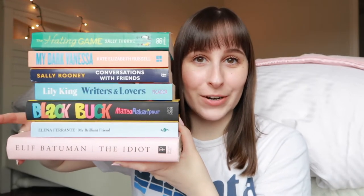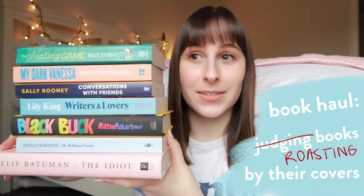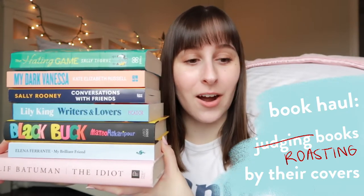We have a haul of some used books and also some books that are the UK covers, because today we are going to judge a book by its cover — because some other country covers are superior. Let's just get into it.